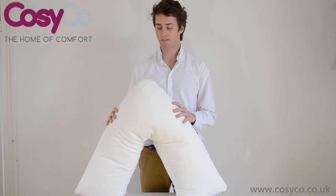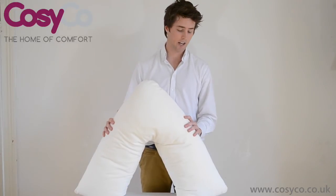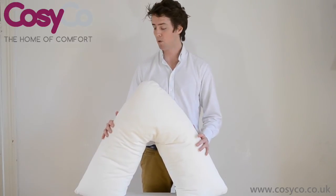The pillow comes in polyester fibre and it has a two year warranty so it's great quality. It's made in the UK and it's going to keep being supported for a long time.